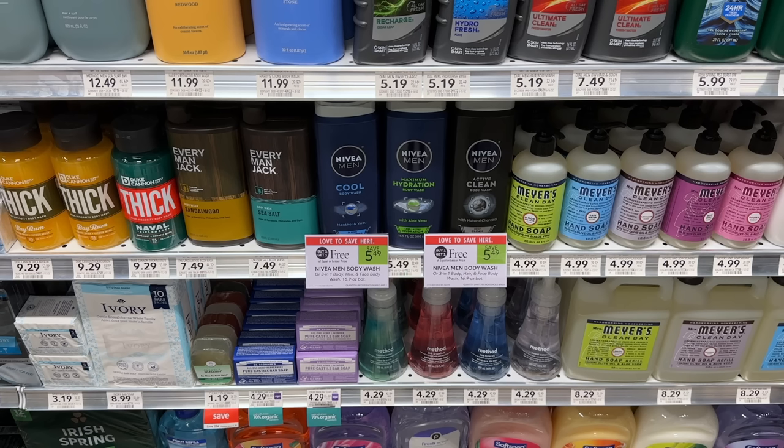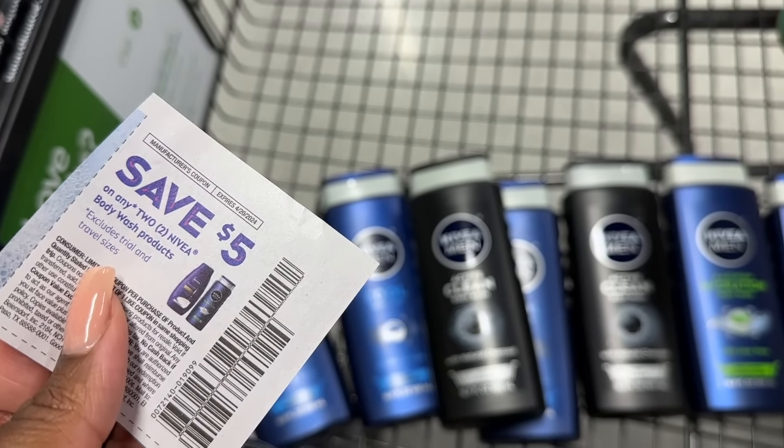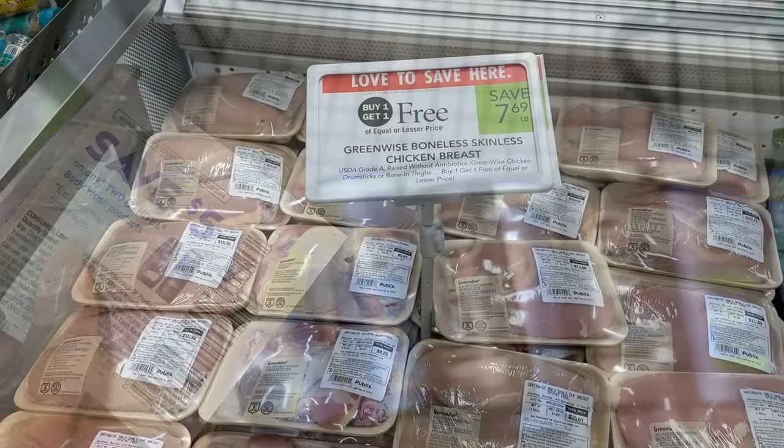The Nivea body wash is the stock-up deal for this week. These are buy one get one for $5.49 — the men's body wash, and the women's body wash is included in this deal too, though it's a little more expensive. When you pick up two of the men's for $5.49, we still have that five dollar manufacturer coupon good until around the 20th or 21st. These are going to be just 25 cents a piece. I'm going to get eight in this transaction and use four of the five dollar coupons, paying just a quarter for each bottle.